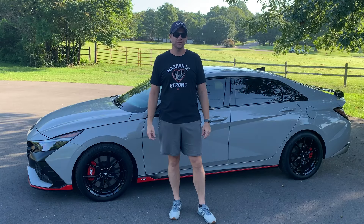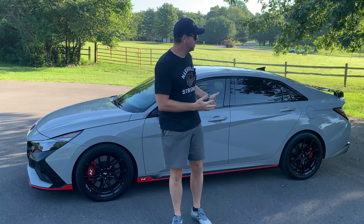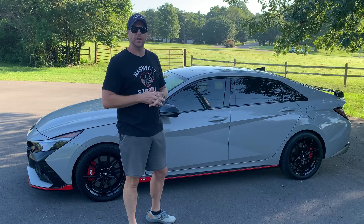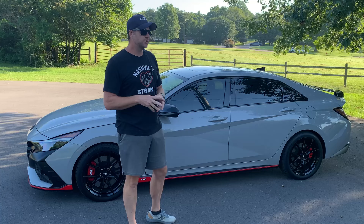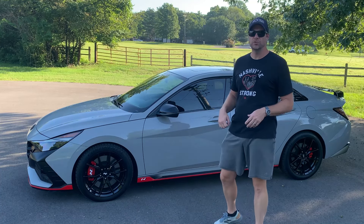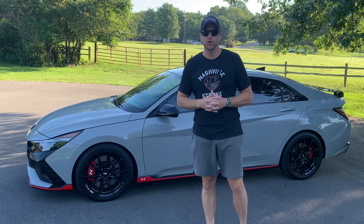Hey people of the internet, welcome to the channel. My name is Todd with Empower Automotive and today we're going to be talking about the 10 most common issues with the Hyundai Elantra N, which can also apply to the Kona N and the Veloster N. I've owned my 2022 Hyundai Elantra N for a little bit over a year now, and I've put almost 21,000 miles on it with no major issues whatsoever.